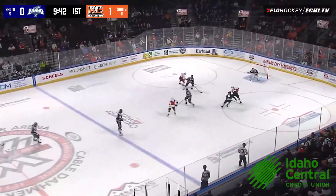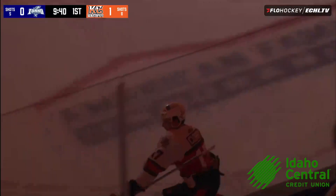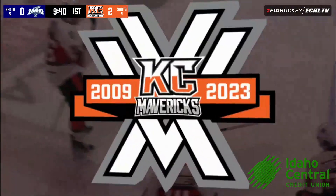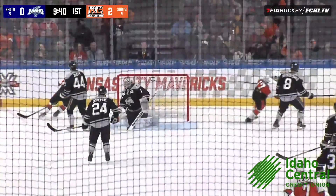Down the right wing, across the blue line, cuts to the high slot, finds Curry, and he's scored. Mavericks take a 2-0 lead as Curry in the high slot goes upstairs over the glove of Jared Moe. Two goals in two minutes and five seconds, putting the Mavericks up 2-0 in the first period for the second straight game.